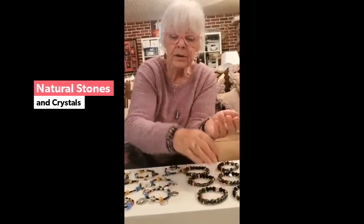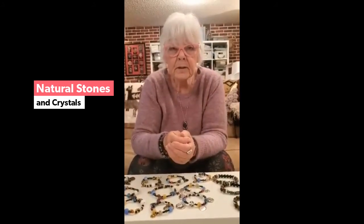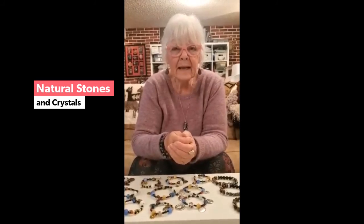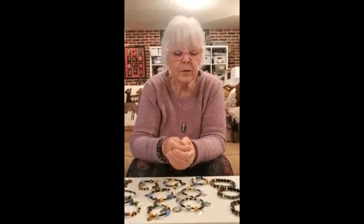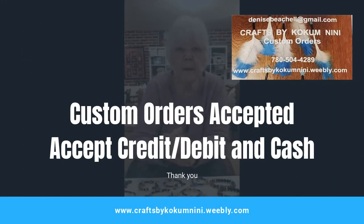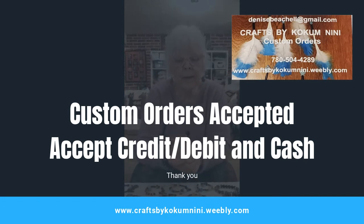So give me a call or check my website at www.craftsbycookamini.weebly.com — Weebly is W-E-E-B-L-Y. You'll see on my business card too that the address is there. So if you'd like to buy a bunch, we can make a deal. We can deliver, pick up, or mail — we could talk about that. Give me a call at 780-504-4289. You can text me there or call me.